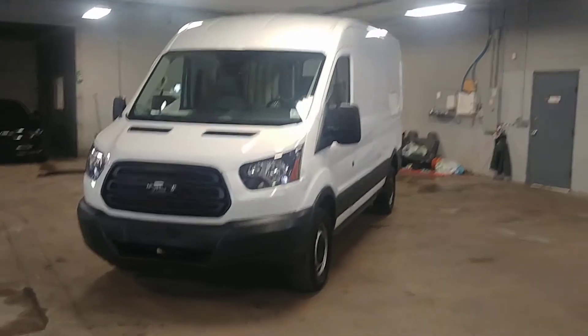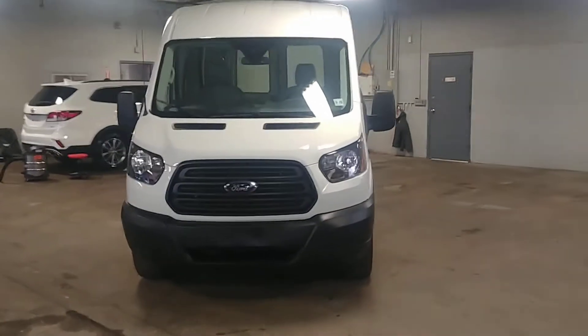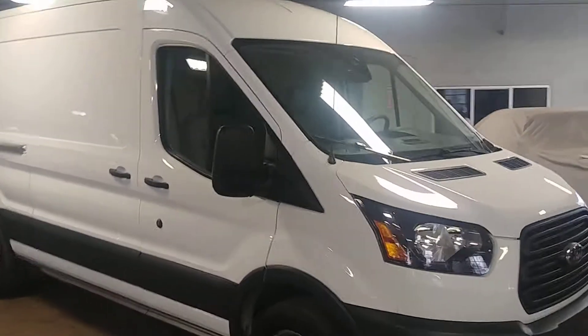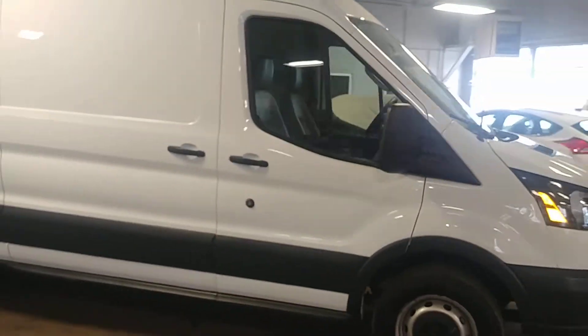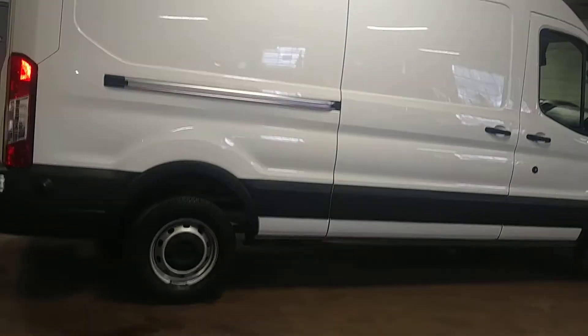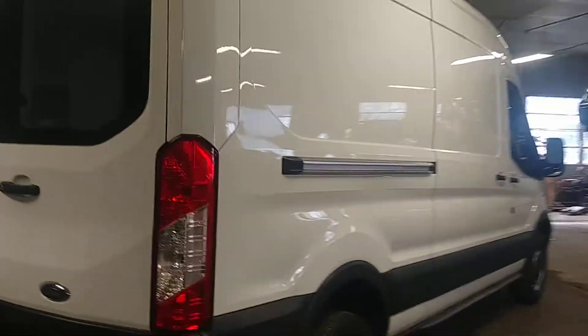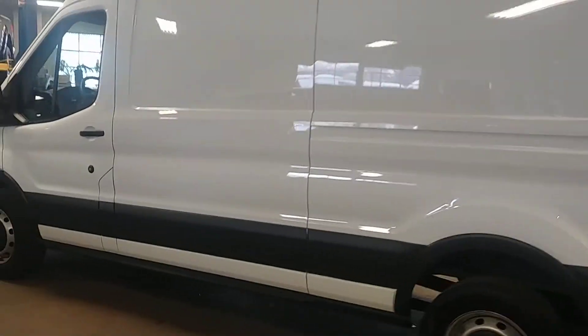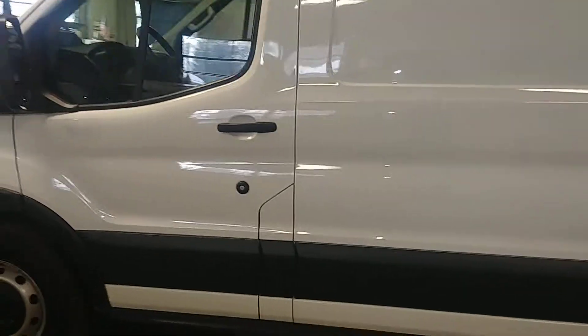Northeast Leasing here, proud to present this beautiful 2018 Ford Transit T250 mid-roof long wheelbase with 11,000 miles. White with gray vinyl interior, AM/FM stereo system, backup camera, power windows, power door locks, power mirrors. Super nice, and best of all, minimum damage on the body with a second front bumper.